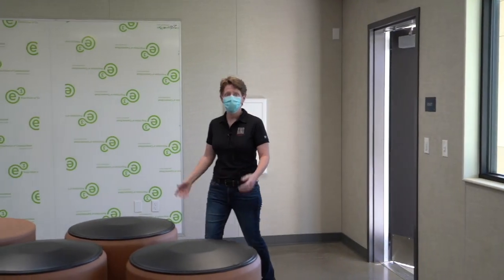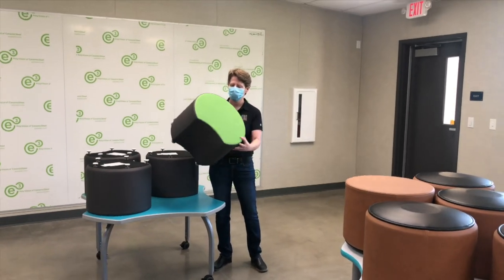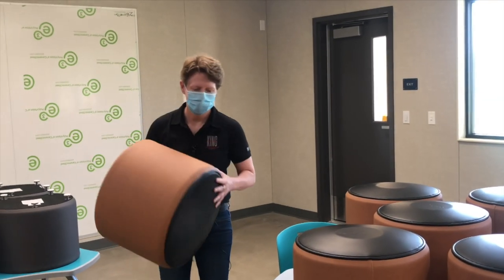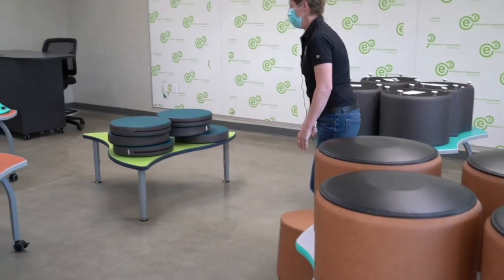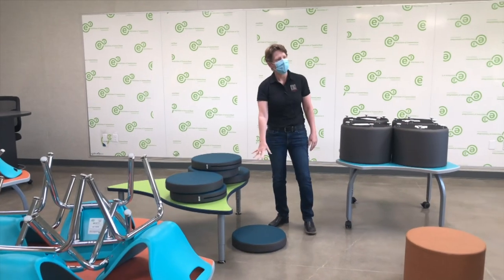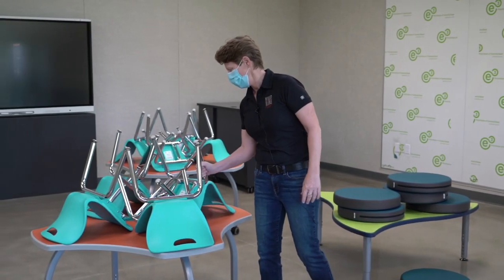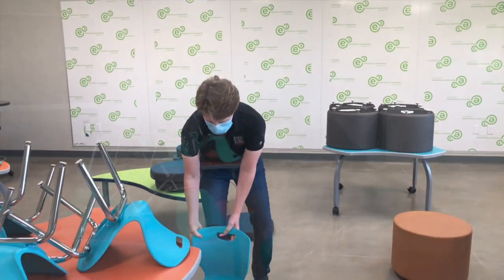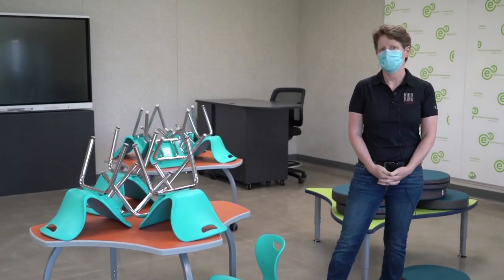Here we are in one of our typical first grade classrooms. We have a variety of different types of seating, including ottomans and a rocking ottoman. This gives the students a chance to wiggle around a little bit while they're seated instead of getting up to move around. We also have a sushi table and our little lily pads where students can sit on the ground at the small tables or even up by the whiteboard. And we have the more traditional small chairs as well. These tables are almost all on wheels so that we can easily move them around to create different types of group seating.